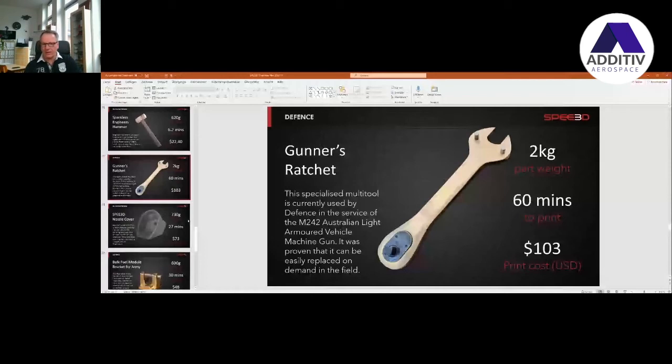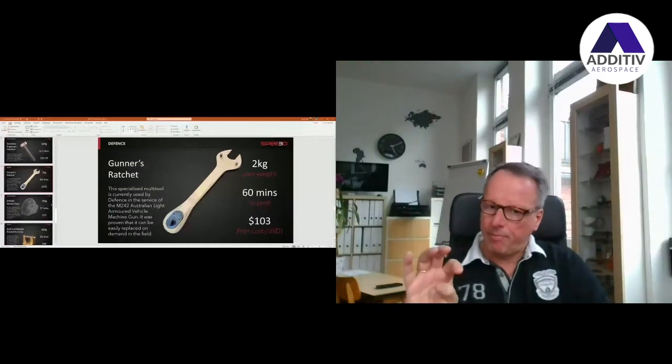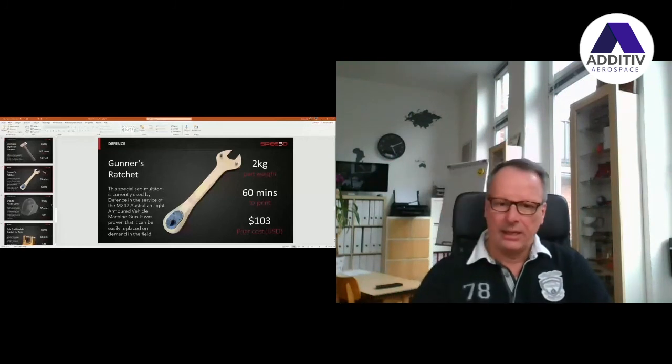In the desert in Australia, we did reprint this part in 60 minutes, and the average cost was a hundred US dollars for that. So this is where part of the simpler, obsolete parts management wants to go.